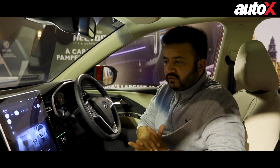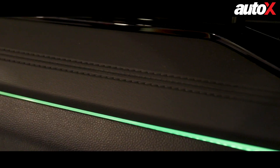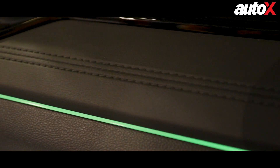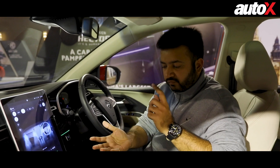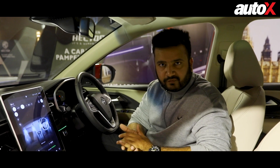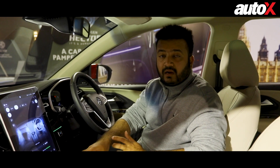Apart from ADAS, there's also the addition of ambient lighting in the Hector's dashboard — a strip running across it. MG has given it voice-operated functionality, so from switching it on or off to changing the colors — with about eight color options on offer — the operations can be done via voice commands.